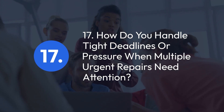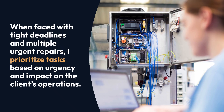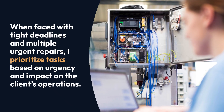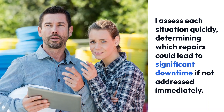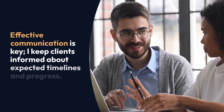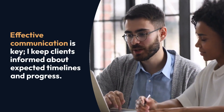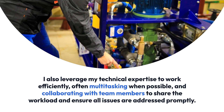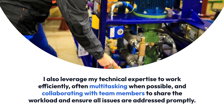Question 17: How do you handle tight deadlines or pressure when multiple urgent repairs need attention? When faced with tight deadlines and multiple urgent repairs, I prioritize tasks based on urgency and impact on the client's operations. I assess each situation quickly, determining which repairs could lead to significant downtime if not addressed immediately. Effective communication is key — I keep clients informed about expected timelines and progress. I also leverage my technical expertise to work efficiently, often multitasking when possible, and collaborating with team members to share the workload and ensure all issues are addressed promptly.